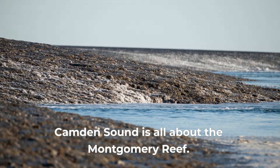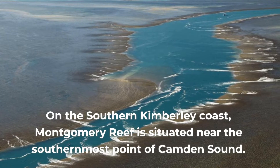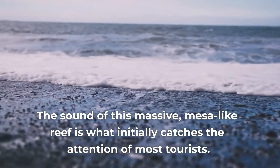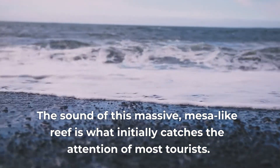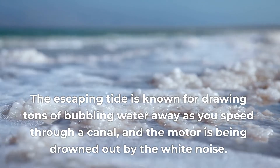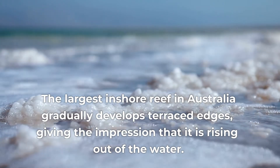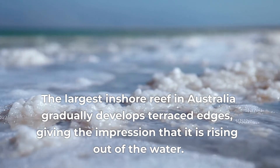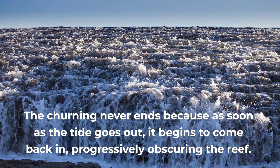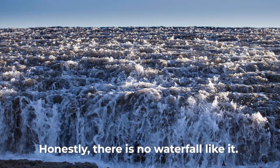Camden Sound is all about the Montgomery Reef. On the southern Kimberley coast, Montgomery Reef is situated near the southernmost point of Camden Sound. The sound of this massive mesa-like reef is what initially catches the attention of most tourists. The escaping tide is known for drawing tons of bubbling water away as you speed through a canal, the motor being drowned out by the white noise. The largest inshore reef in Australia gradually develops terraced edges, giving the impression that it is rising out of the water. The churning never ends because as soon as the tide goes out, it begins to come back in, progressively obscuring the reef. Honestly, there is no waterfall like it.